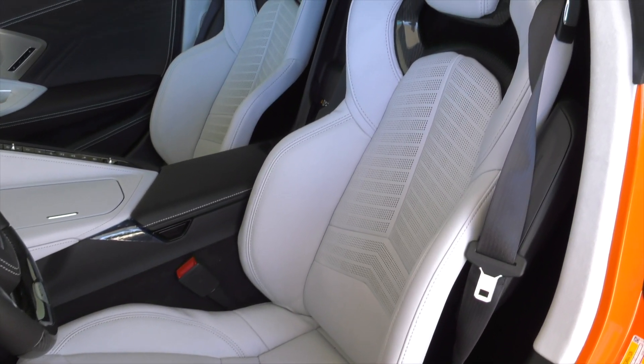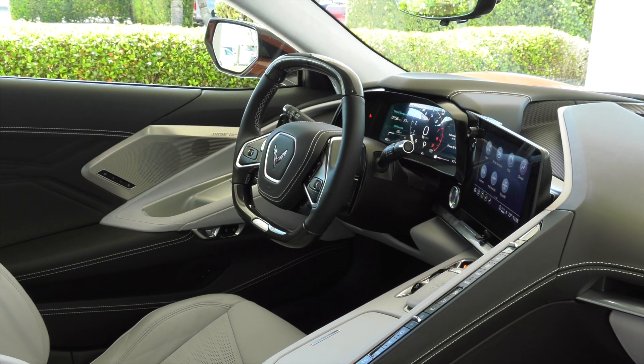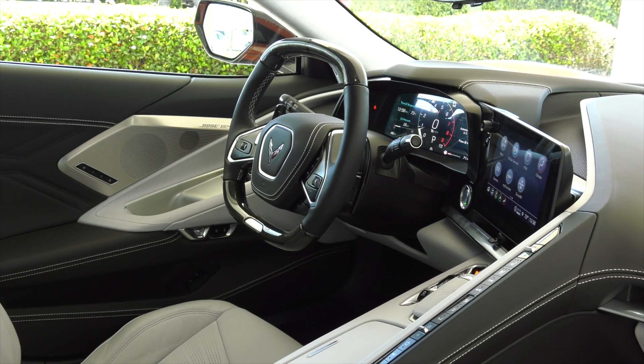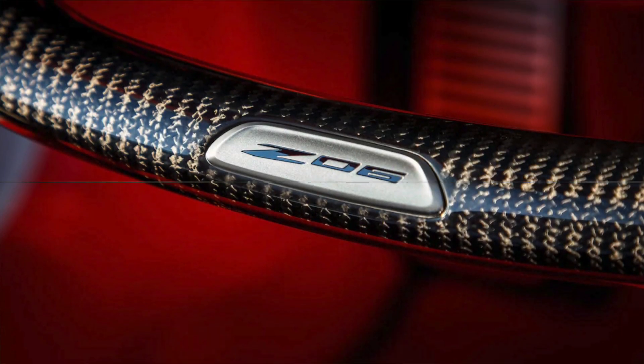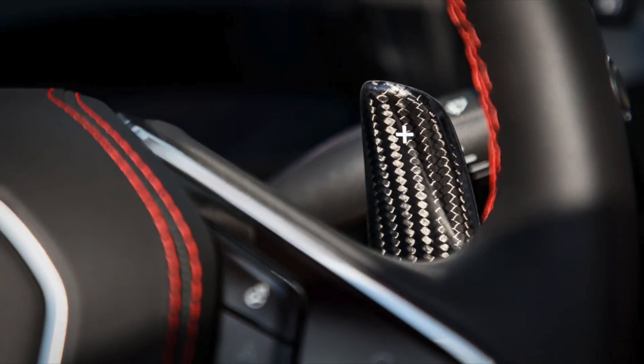In the driver-focused cockpit, premium materials continue to elevate the luxurious look and feel introduced with the Stingray. They're complemented with available carbon fiber trim that expresses the car's lightweight, track-purposed mantra. Unique features include an available carbon fiber wrapped steering wheel and shift paddles.